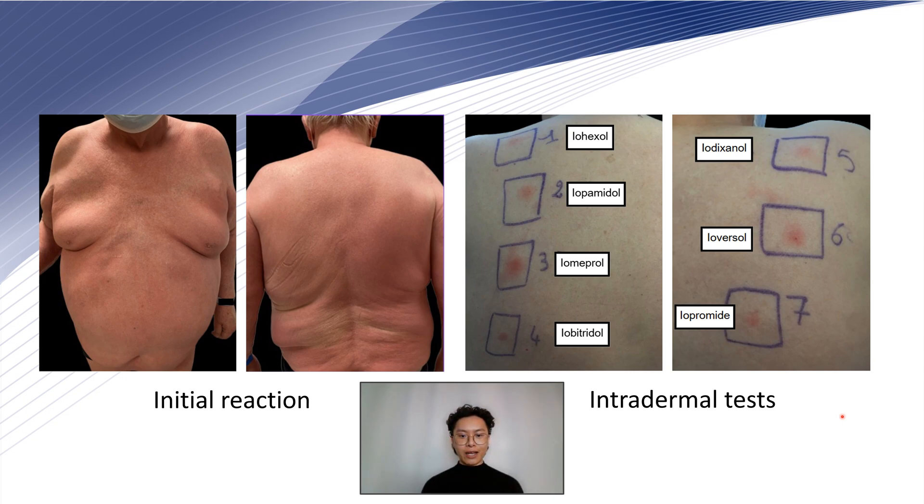We then expanded our allergy assessment to include all the ICMs available in France. All of the intradermal tests were positive at 72 hours.